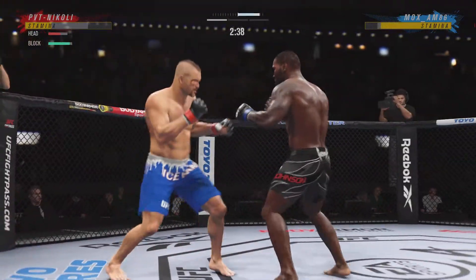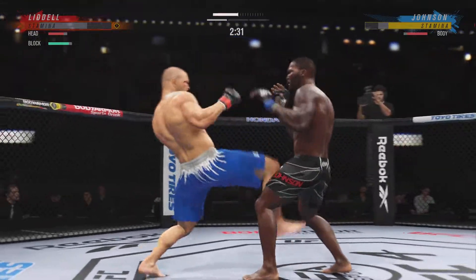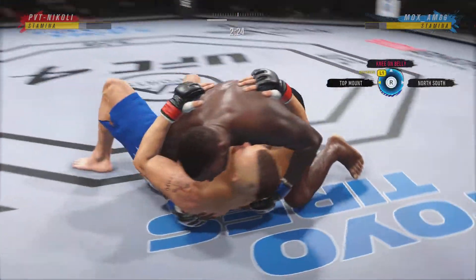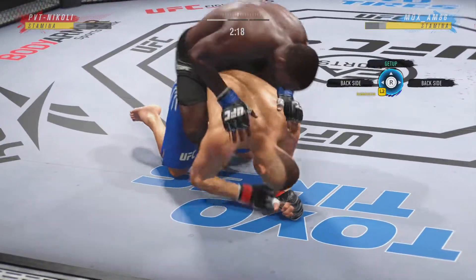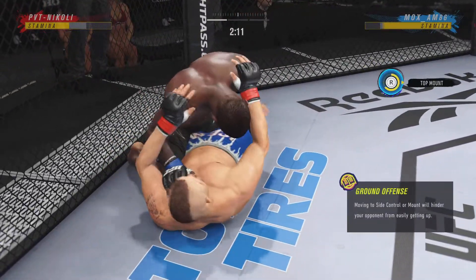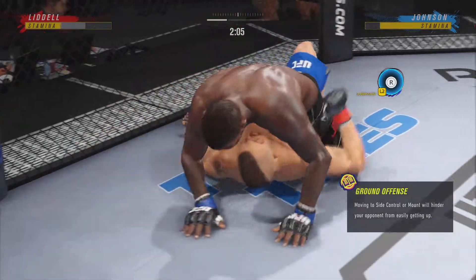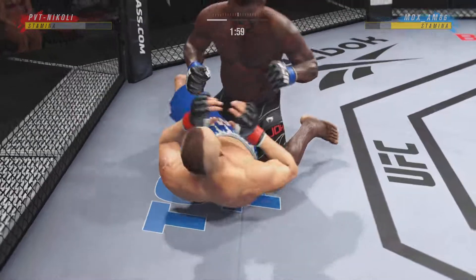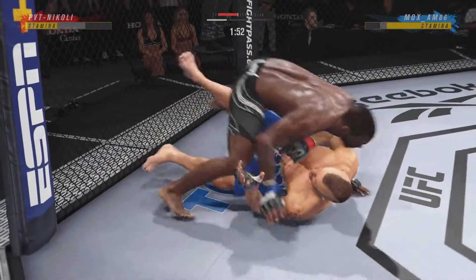He's hurt bad. This guy needs to grab, needs to wrestle, has to do something — he cannot take another shot like that. Johnson has got full mount now. He's very comfortable fighting off his back. Now looks like he's trying to hip escape, maybe look for a Kimura. I love watching this guy move on the ground — such a high-level grappler. You don't see that very often.